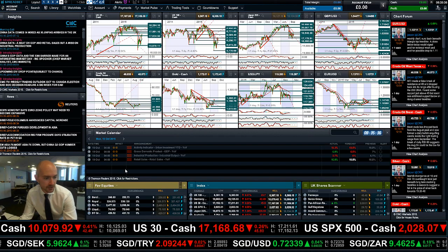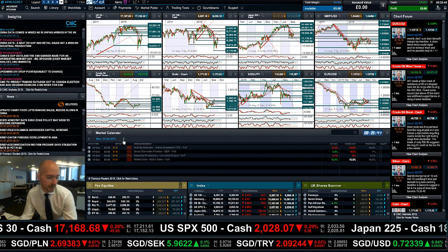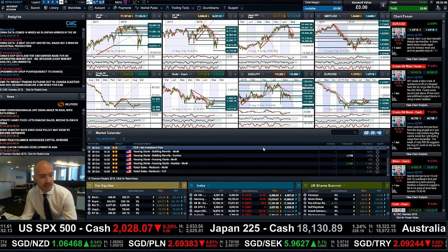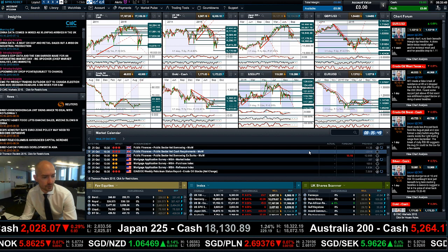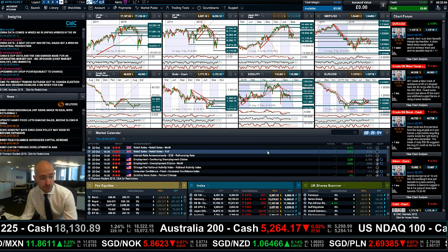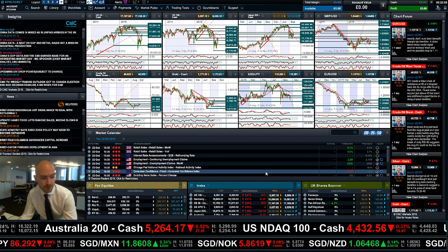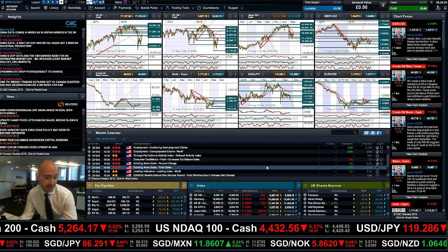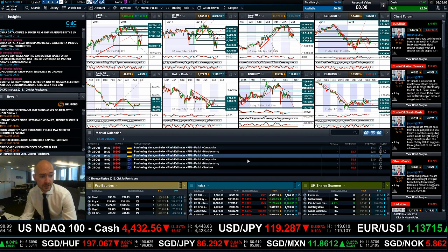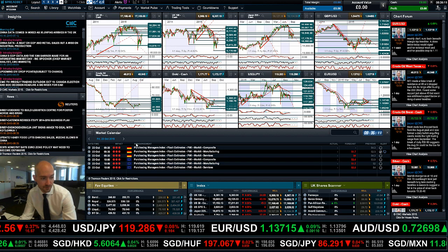We had a whole bunch of data out from China today — some better than others — and not a lot else to come out today. Fast-forwarding to Tuesday, there's German PPI. Wednesday brings UK public finances and the petroleum report. Thursday is the busiest day, with UK retail sales, the ECB interest rate announcement, US employment claims, consumer confidence from Europe, and existing home sales from the US. Then Friday wraps up the week with German PMI and Eurozone PMI.